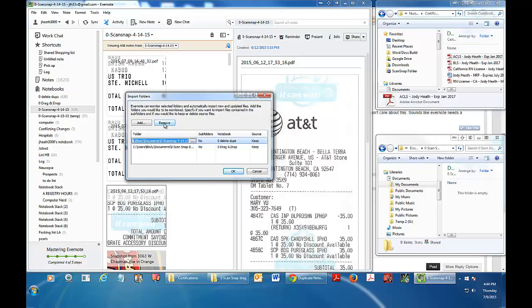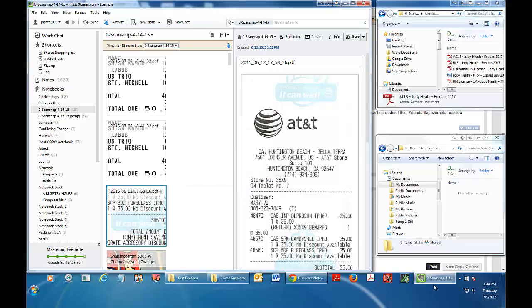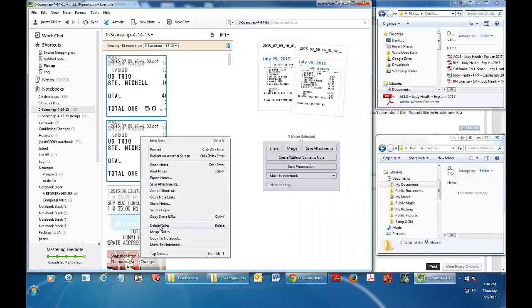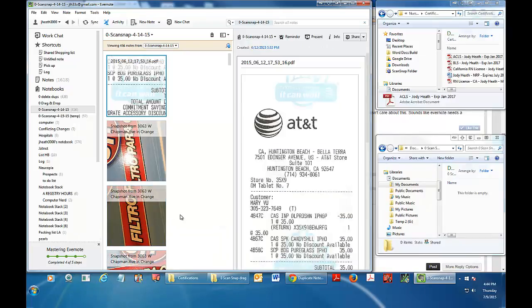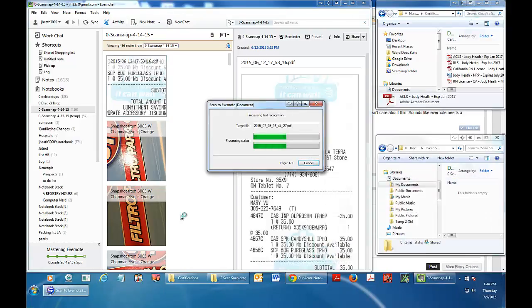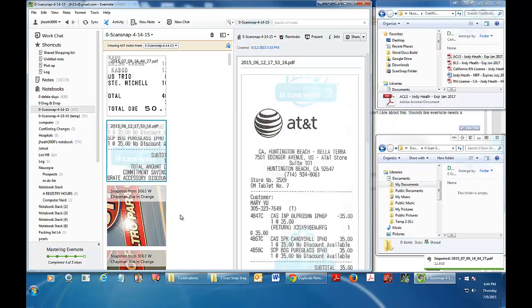The simple solution is just to click on this folder and remove it. You don't want the same folder that you scan your Evernote documents to be one of your import folders, or you're going to have duplicate notes. So you fix that by just removing it. I'm going to delete those two duplicate notes and run the sheet through again — and voilà, just one copy of the note.